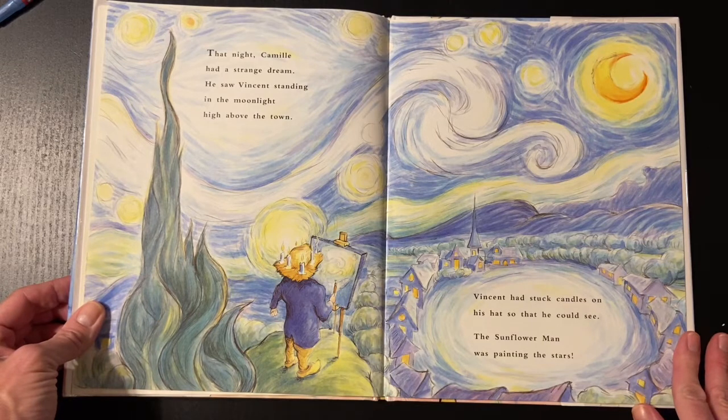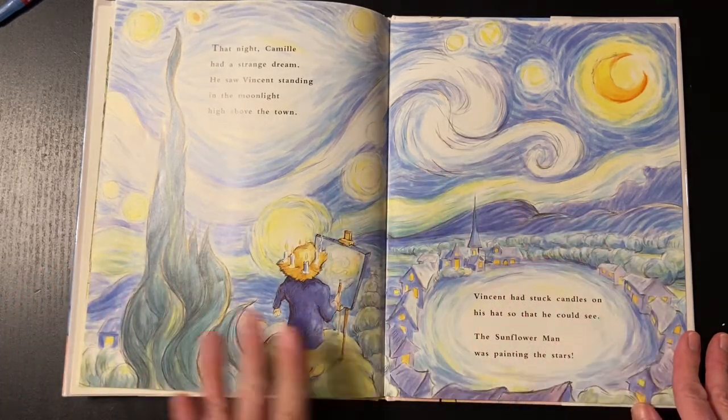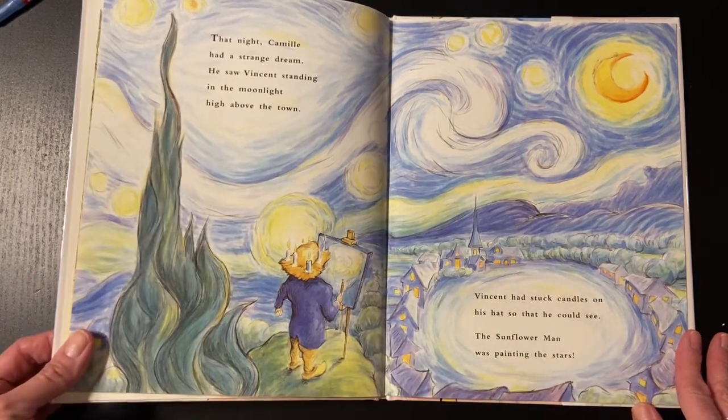That night, Camille had a strange dream. He saw Vincent standing in the moonlight high above the town. Vincent had stuck candles on his hat so that he could see. The sunflower man was painting the stars. And if you remember, this is very close to the painting that I showed you two weeks ago.